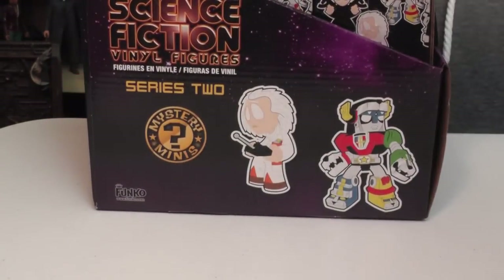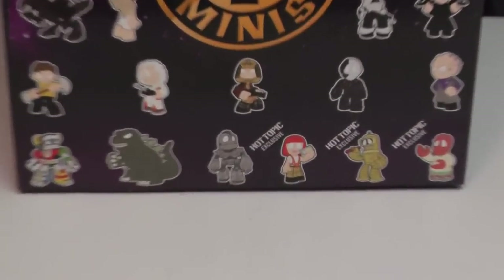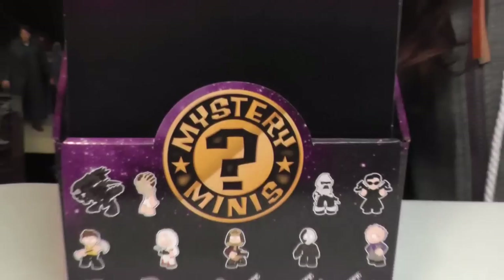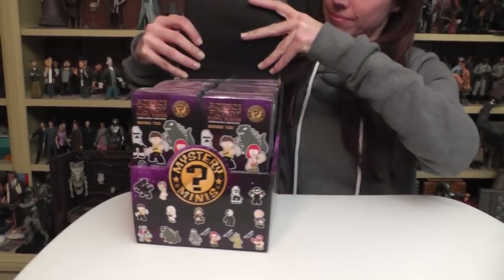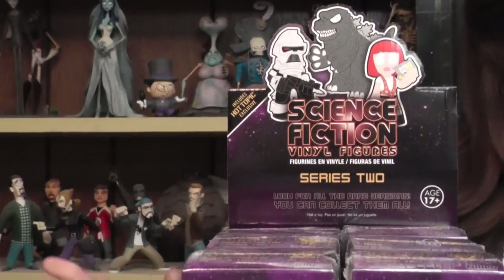Here's just a close-up look of the packaging. This is the Hot Topic version, which includes a few exclusive Hot Topic figures, which I'm hoping to get. The top of the box kind of opens up — if you care about how it displays, it just tucks in there like so.